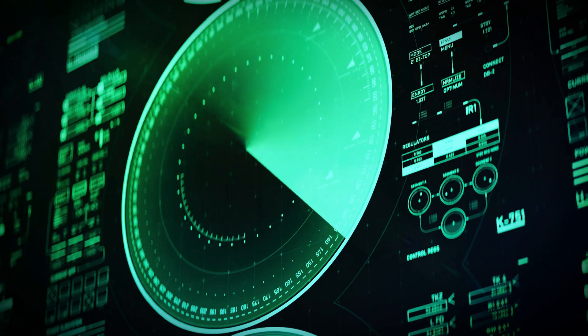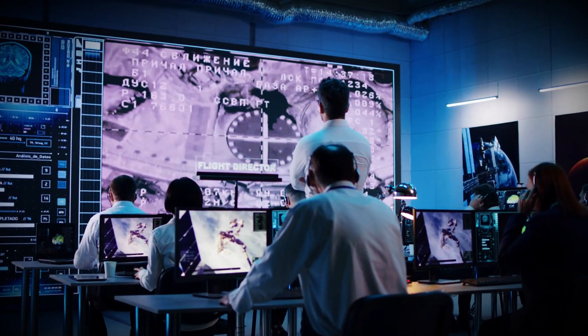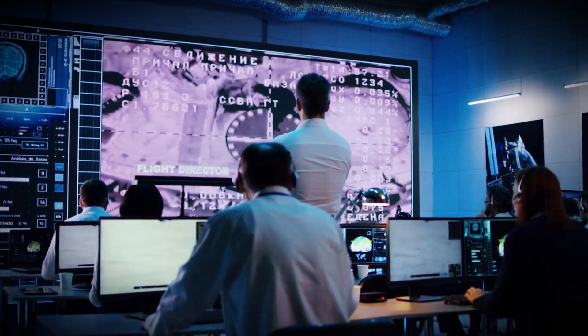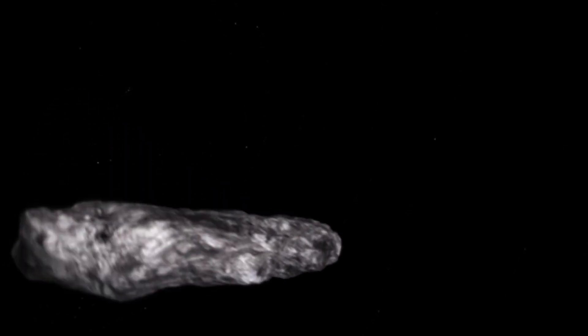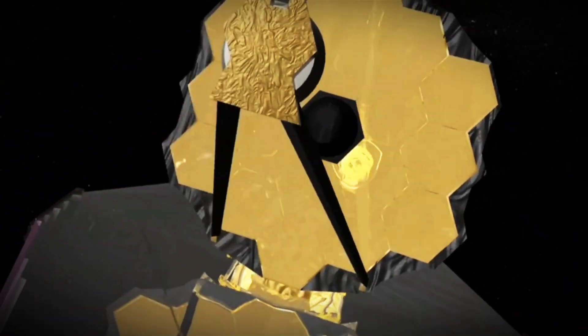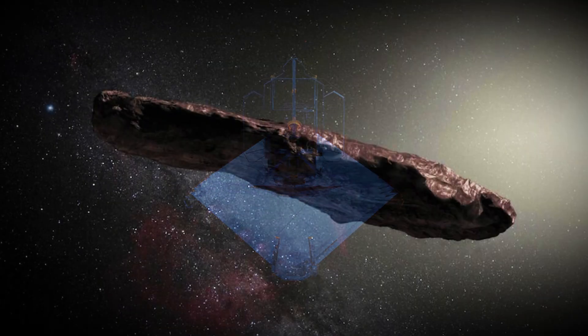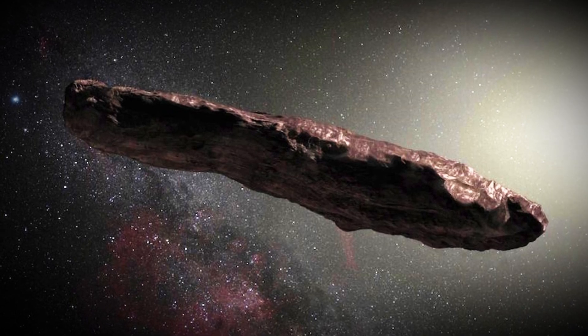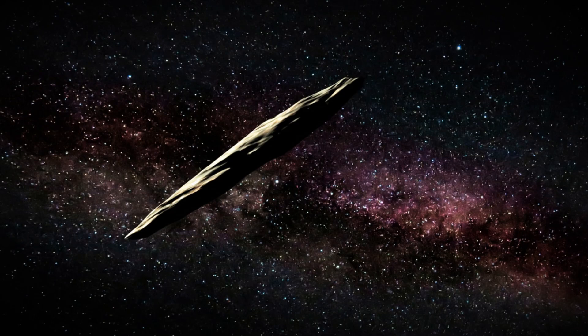If there's one celestial object that has captivated the scientific community, it's Oumuamua. From the moment it appeared on our radar, this mysterious object sparked intense interest. Over the years, as scientists uncovered fascinating details about its unique characteristics, Oumuamua became one of the most discussed and studied phenomena in space exploration. Yet technology at the time wasn't advanced enough to capture its appearance until the James Webb Space Telescope arrived. How did James Webb manage to capture Oumuamua despite its immense distance? Where is this enigmatic object now? And what groundbreaking insights have scientists gained from its first ever real image?